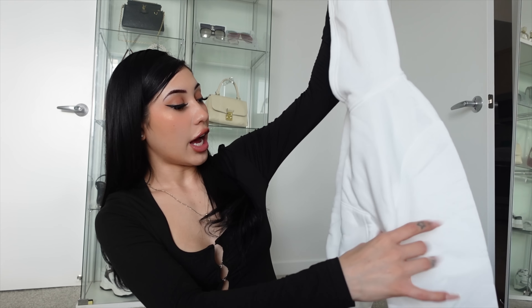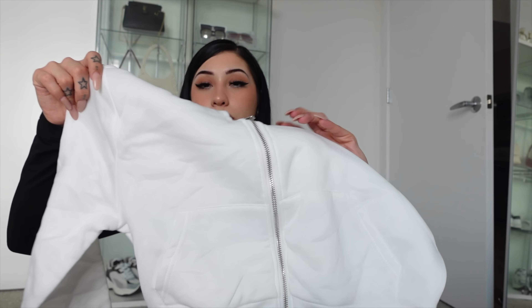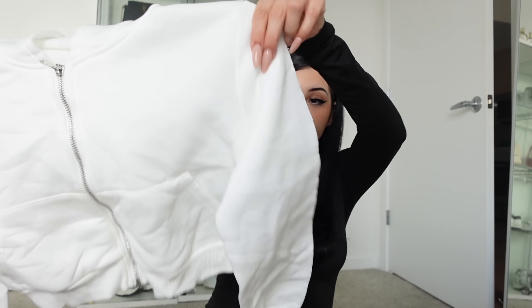I got this cute little jacket. I needed a new white cropped jacket because this is like my staple — I wear one of these everywhere I go.